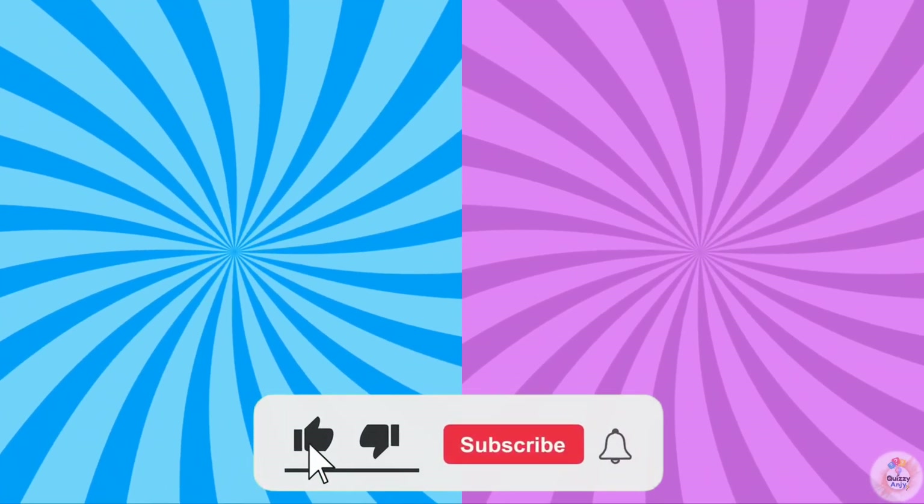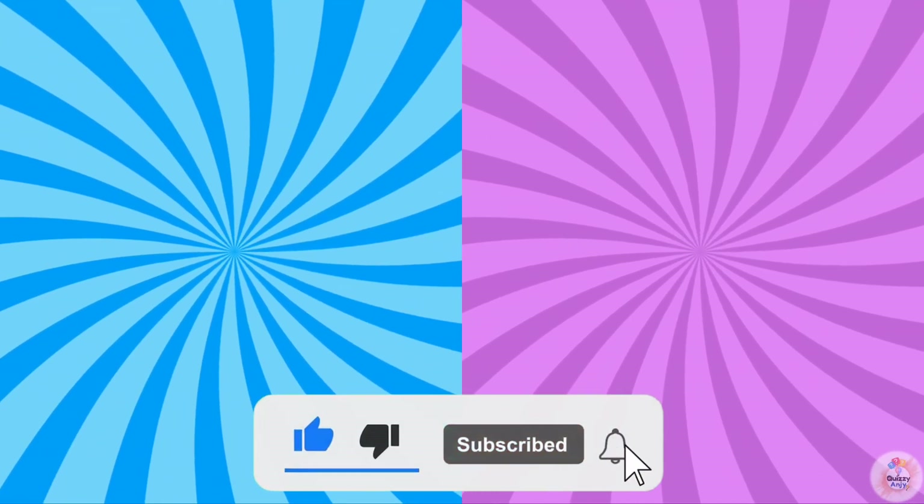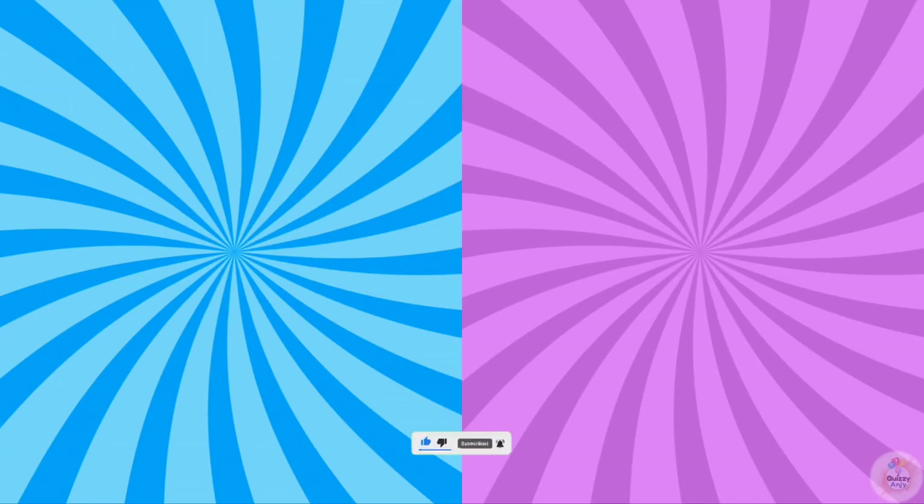Great job, math genius! Pick your next challenge and make sure to like and subscribe to Quizzy Angie for more fun quizzes.